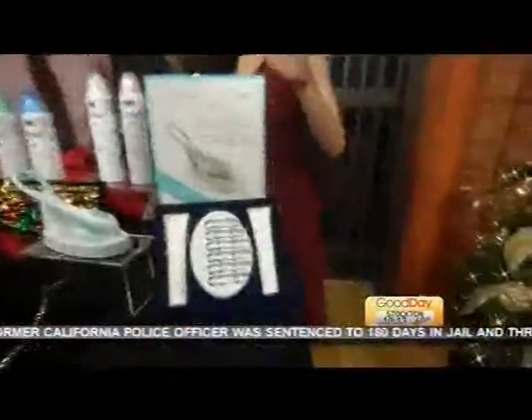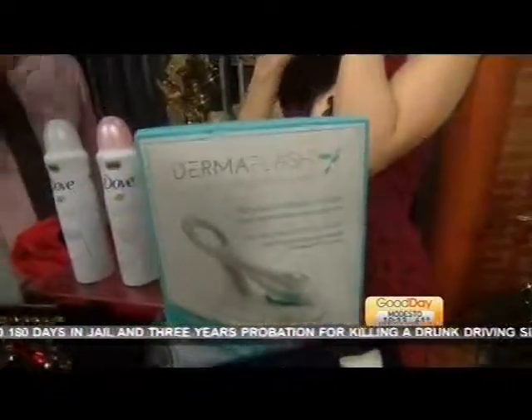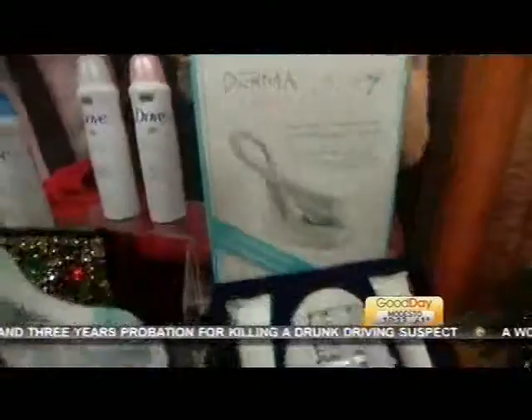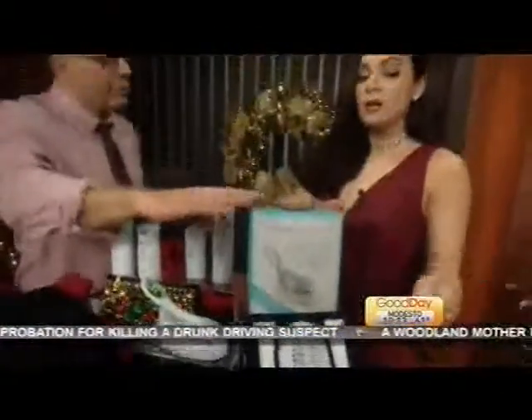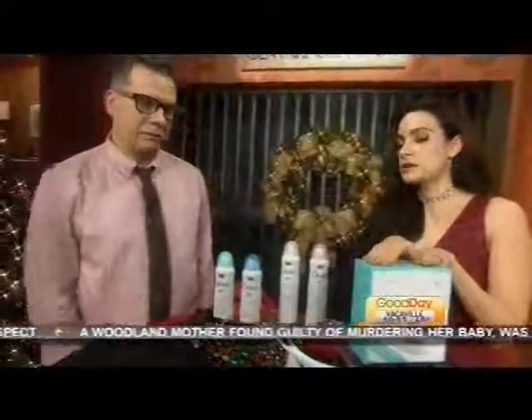This is $189. Go to Dermaflash.com. I love to call this a magic wand because it's just going to get rid of the peach fuzz and the dead skin cells, and then you look a little bit younger. I'm sure that was fun going through TSA with it! But Cody, your wife out there — she's going to love, love, love this.